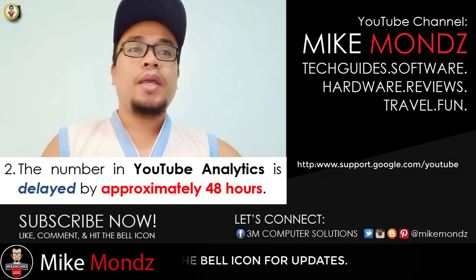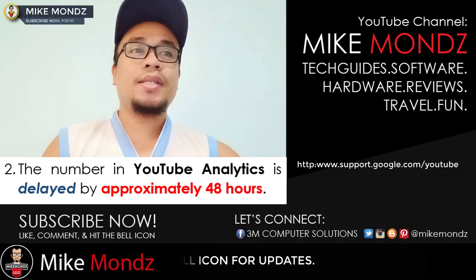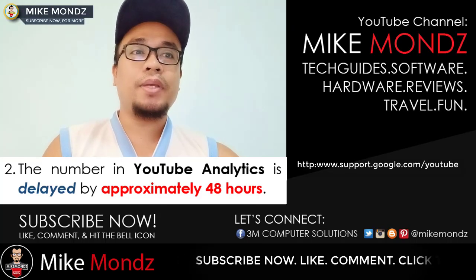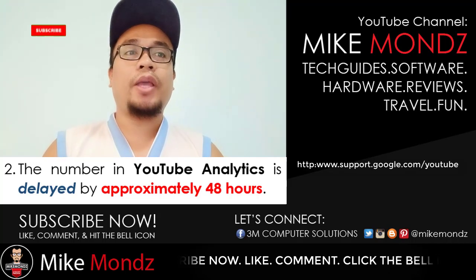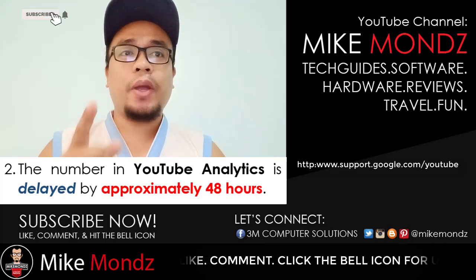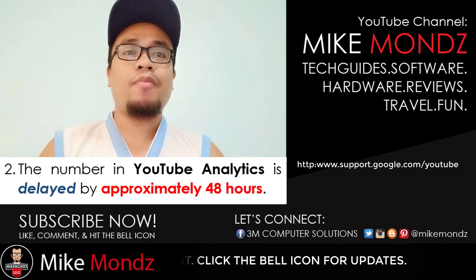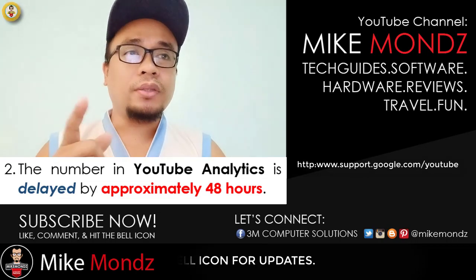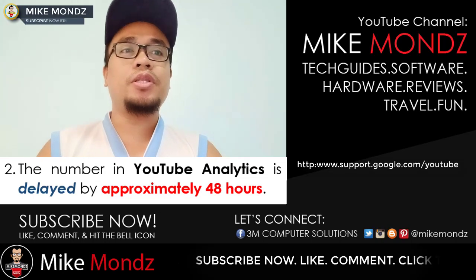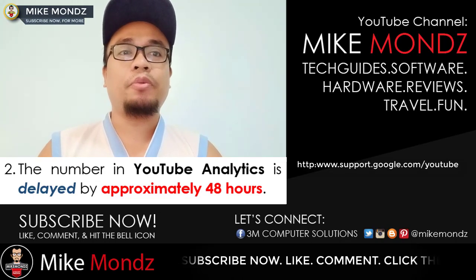The number in YouTube Analytics is delayed by approximately 48 hours. For example, if your actual subscriber count on your channel is 500 and it's showing only 498, hold on and remember that YouTube is only delayed for some important reasons.